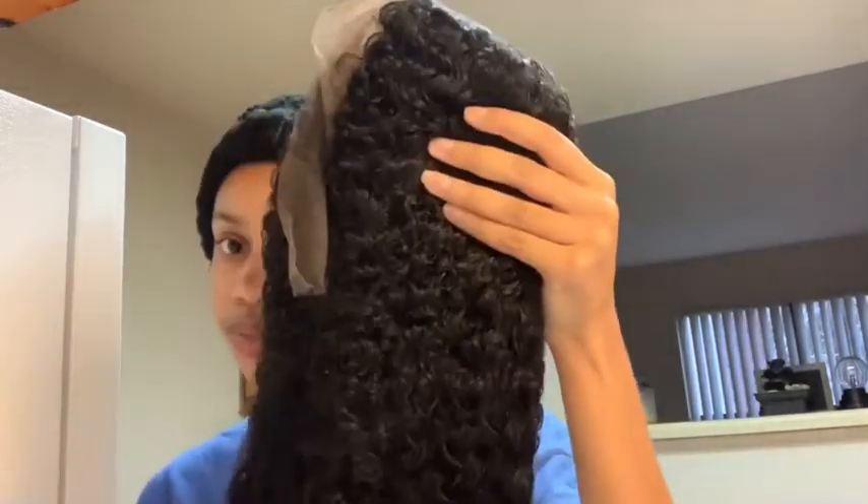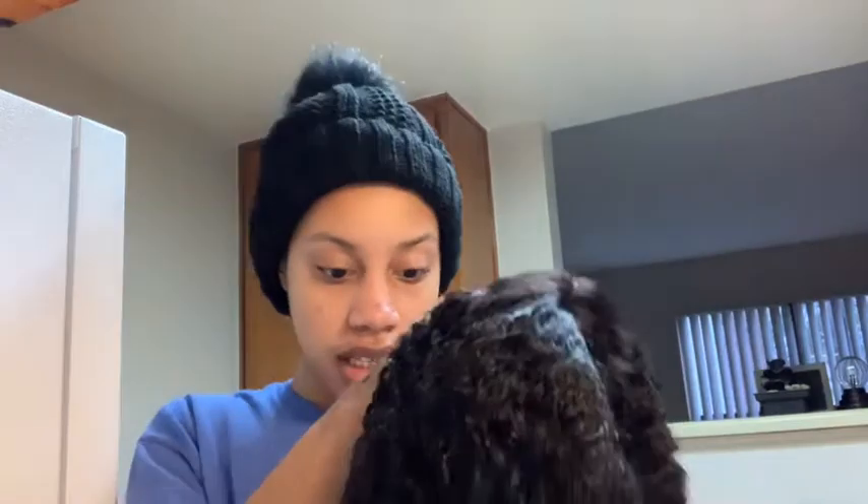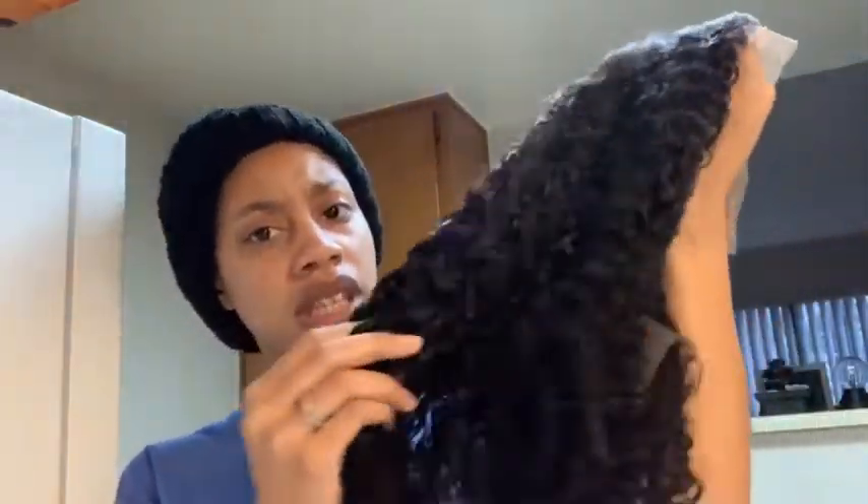It comes wrapped up. It doesn't stink, but it doesn't smell good either — I'll put it like that. It looks like it came a little pre-plucked, and it's very soft.